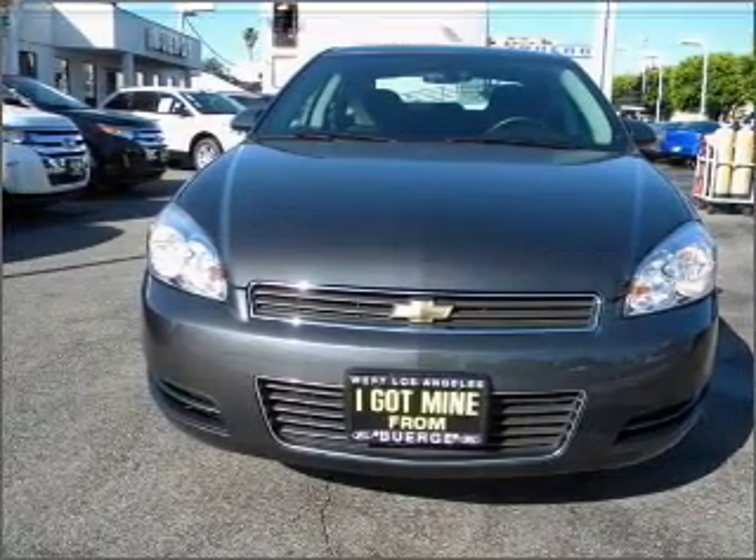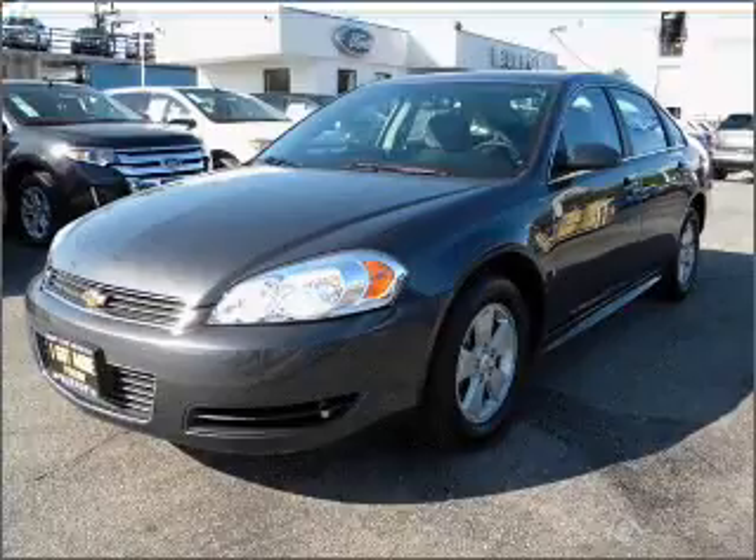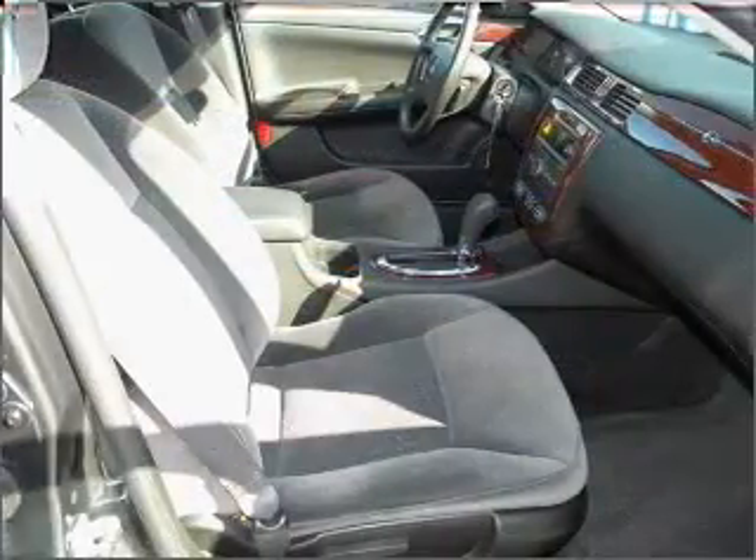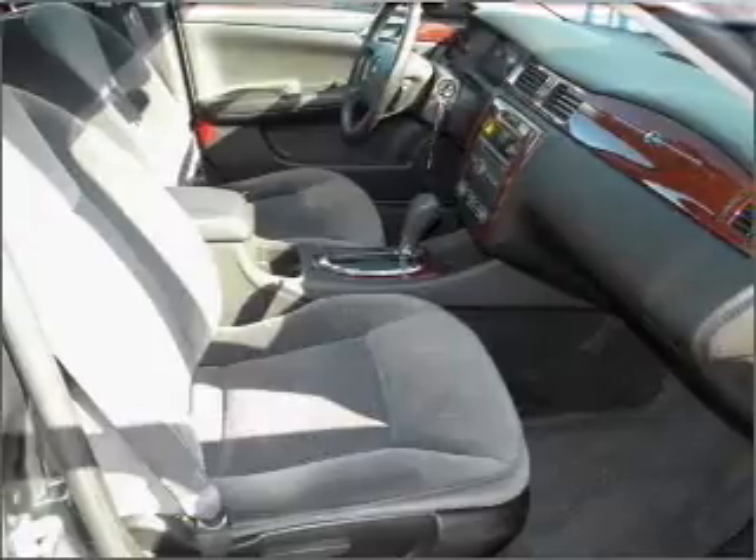With a reliable engine connected to a smooth shifting automatic transmission. Premium wheels give a more luxurious look. Anti-lock brakes help you bring your vehicle to a safe stop.